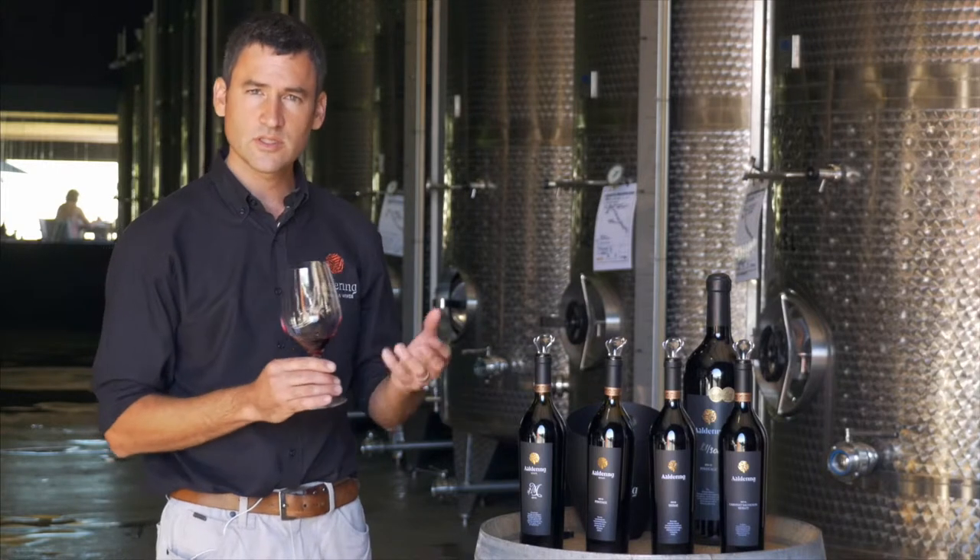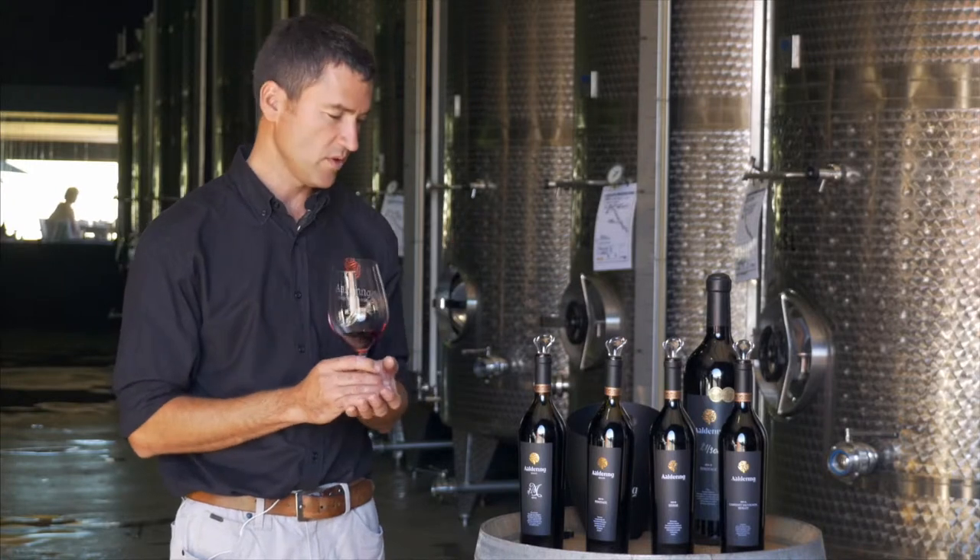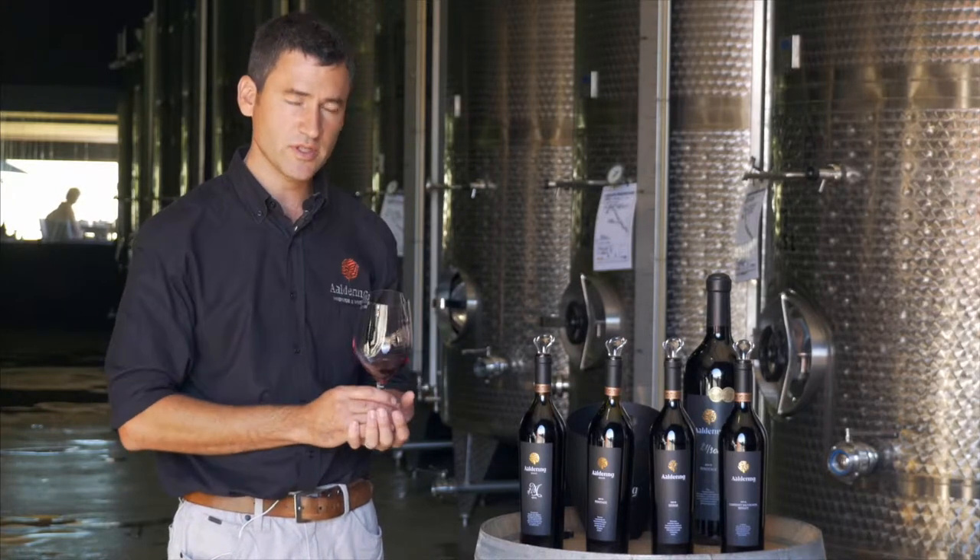When you smell and taste this wine, you'll see what it's all about. It's got a lovely aroma on the nose, but also a very concentrated structure with a good length.